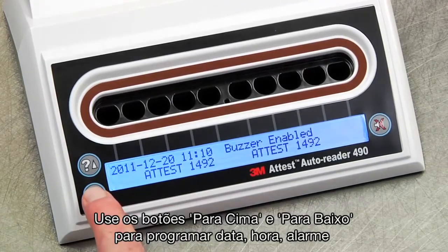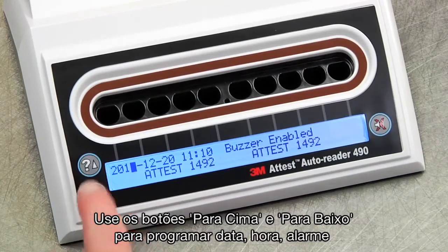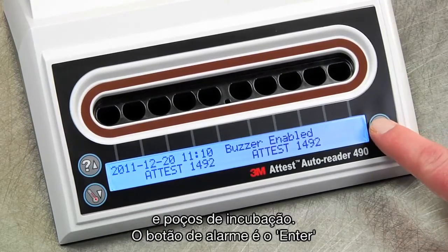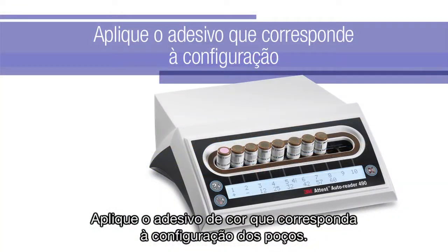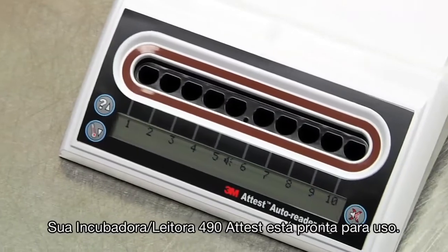Use the Up and Down buttons to program the clock, buzzer, and incubation well configuration you want. The Alarm Off button acts as an Enter key and moves the flashing cursor to the next changeable setting. Be sure to apply the color-coded sticker that matches the Auto Reader configuration that you need. Your ATest Auto Reader 490 is now ready to use.